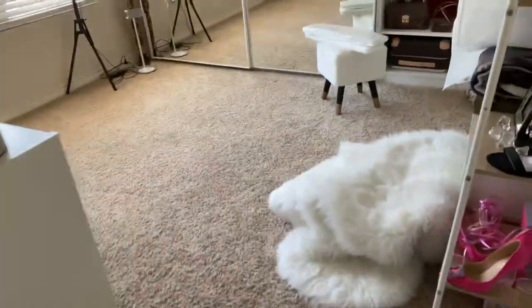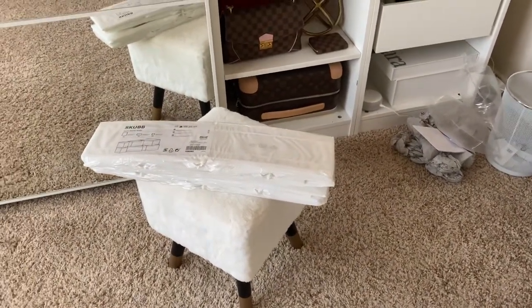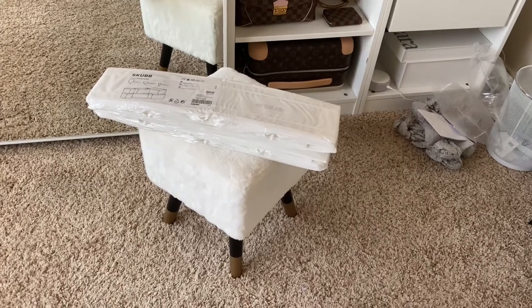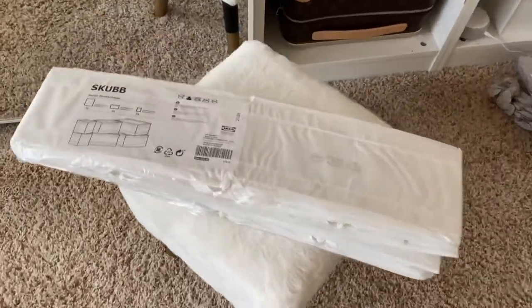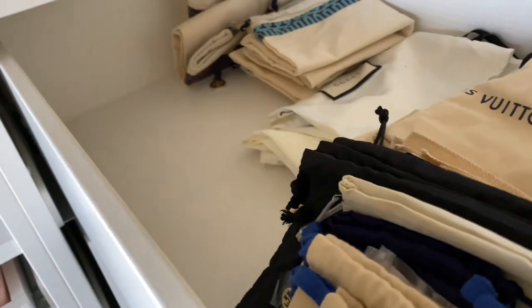We are back from IKEA — it was actually more than 24 hours since we left around 4 and got back around 8. I went ahead and bought more of these modular packets because I want to put my dust bags in them to be more organized.